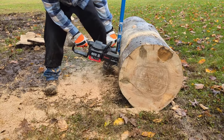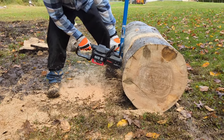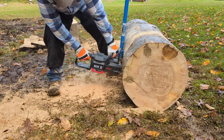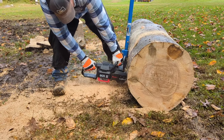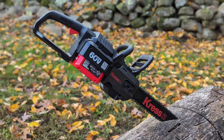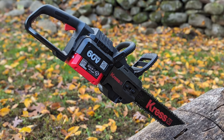The Kress chainsaw was smooth and comfortable with very little vibration. The saw is also difficult to bog down — we could aggressively lean on it, but it cuts smoothly and consistently across all species we tested. Overall, it's an impressive chainsaw and will cost $349.99 as a bare tool.